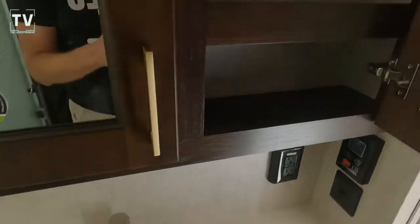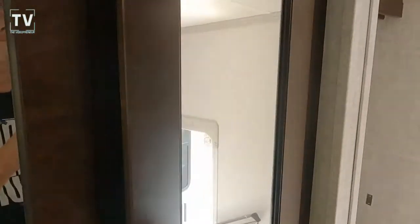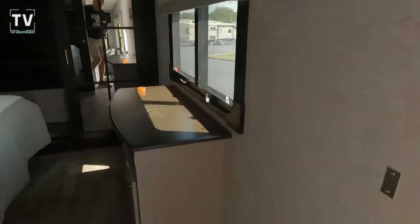There's a central vac system, and the medicine cabinet is plenty deep. Really nice exhaust fans with LED lighting as we step into the master bedroom.